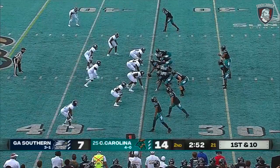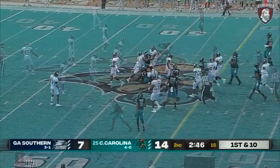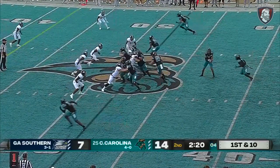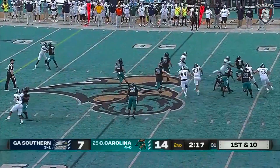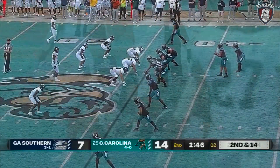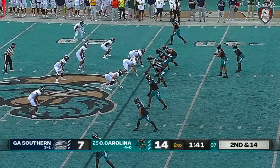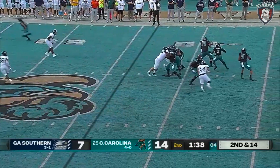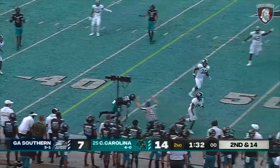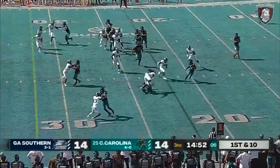Coastal at their own 35. CJ Marable — look at the room for him to run. First down. First and 10 from their own 48. Payton working out of the pistol, will pull it and sees the pressure coming. McCall not able to play today for Coastal. Fred Payton on the move — intercepted. Derek Keenan was out with a shoulder injury in those four games they've won this season, so Fred Payton gets the nod.